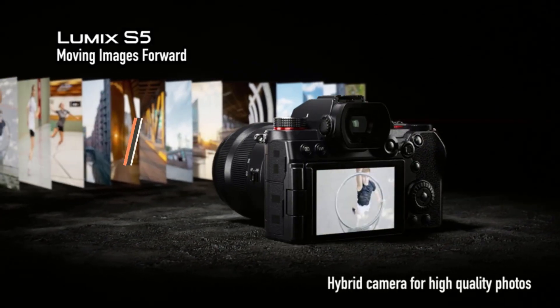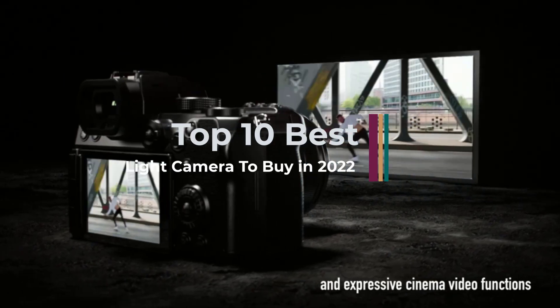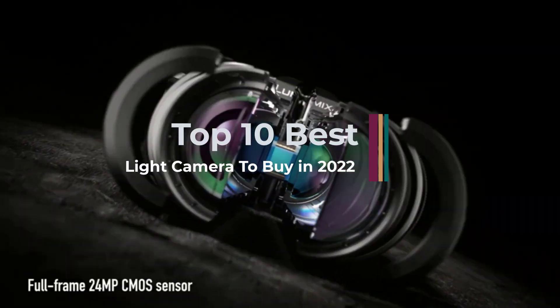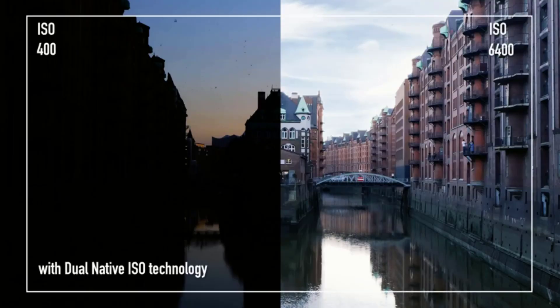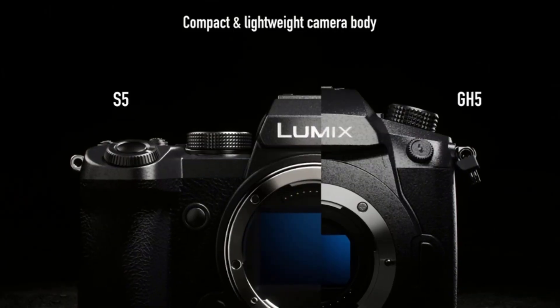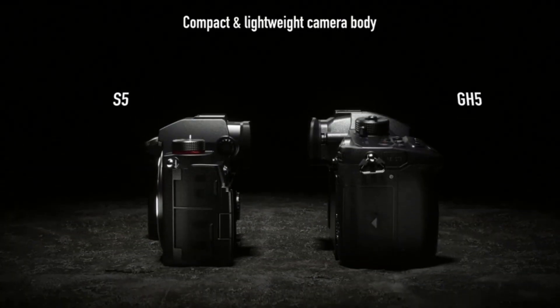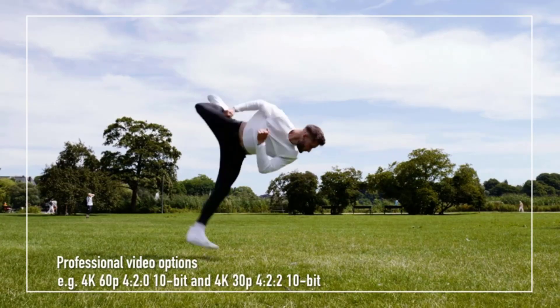Nowadays, cameras aren't what they used to be 10 years ago. There have been significant improvements in camera technologies, whether it is the built-in sensor, image processors, available set of lenses, or other improvements. The user now gets a lot more in a camera, such as efficient photography, clearer image quality, and most importantly, the ability to capture images in low-light conditions.